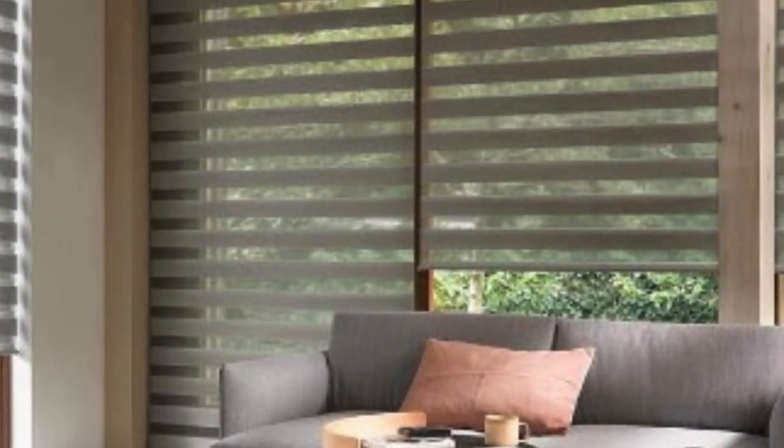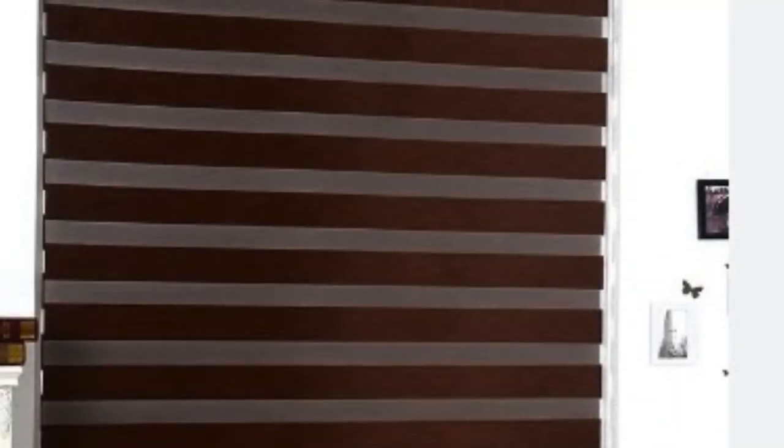Maintenance of Zebra Blinds is relatively easy. Regular dusting or vacuuming with a brush attachment helps keep the fabric clean and free from debris. Some models also come with removable fabric panels that can be easily taken down and washed, ensuring a fresh and well-maintained appearance over time.